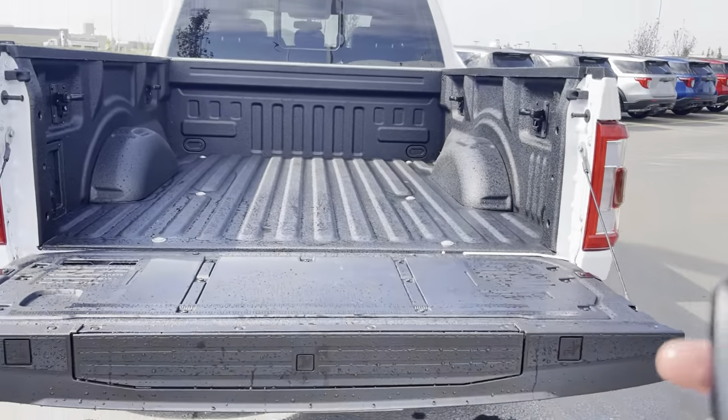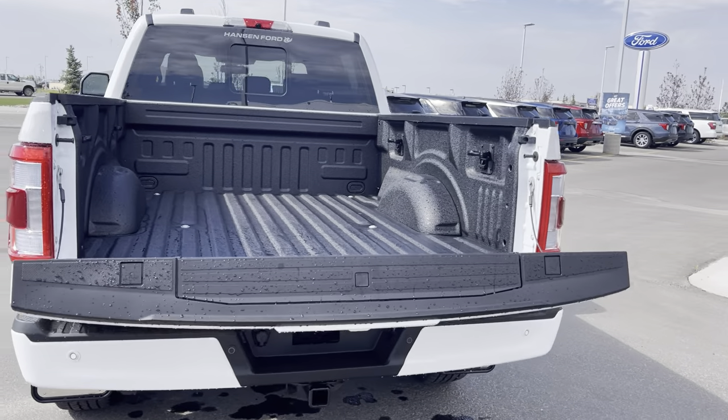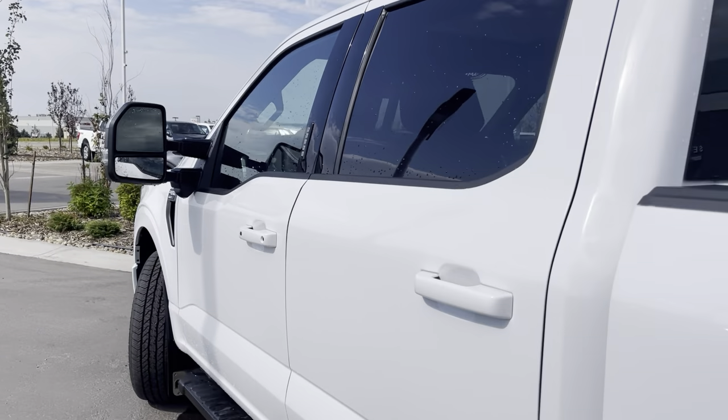New for 2021 is the power tailgate going up as well as down. You can even do that from inside the cab, which is awesome. Let's go take a look at the inside and check that out.